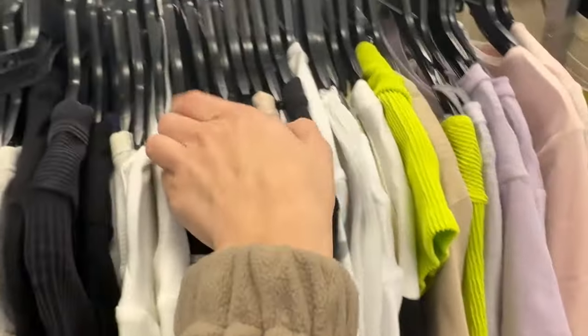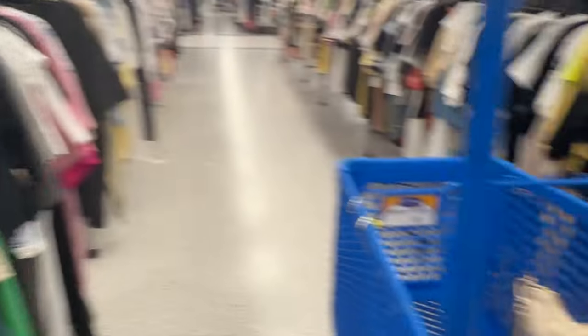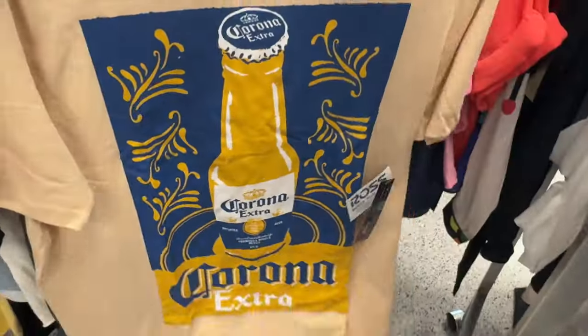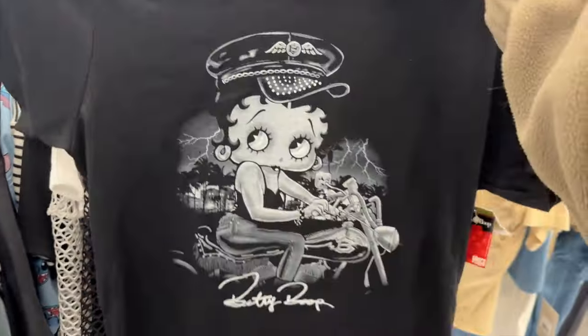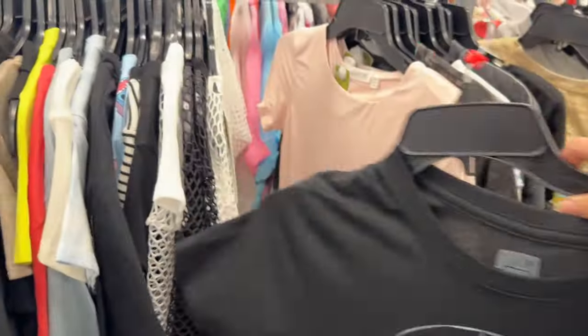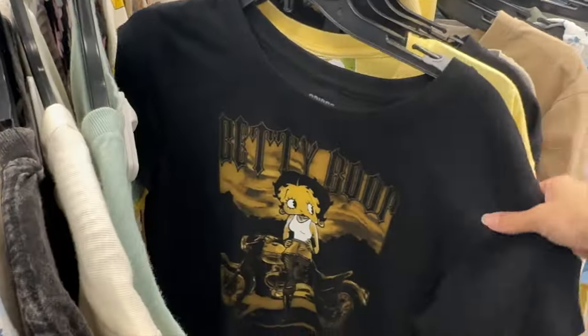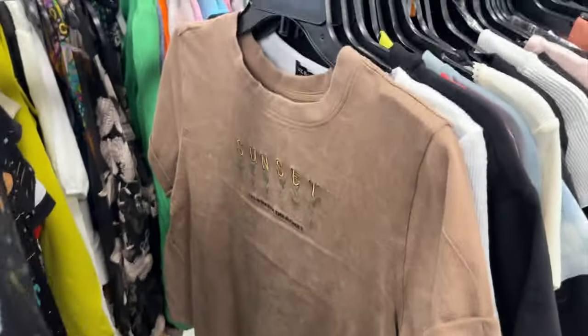Moving on to the t-shirt aisle, which is mainly what I came for since I couldn't have sleeveless for what I was booked for. I was looking at everything and didn't want to make a haul for you guys, so I wanted to look at everything they had. Sometimes going through the shirt aisle they have a lot of cute graphic tees and hidden gems — I found this black and white Betty Boop shirt which I thought was cute, and they even had another one in an old vintage-looking style.